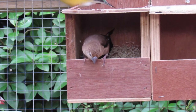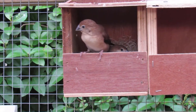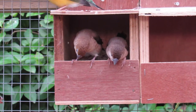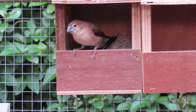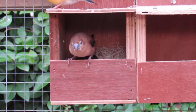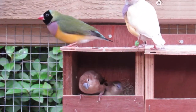Absolutely lovely and they're very content here in the outside aviary. These guys are just staying out all day and all night, don't go back in at all. And we can see some Gouldians just resting on the top there.